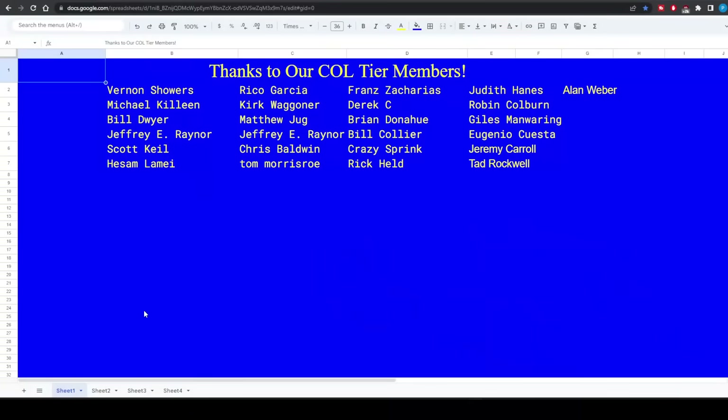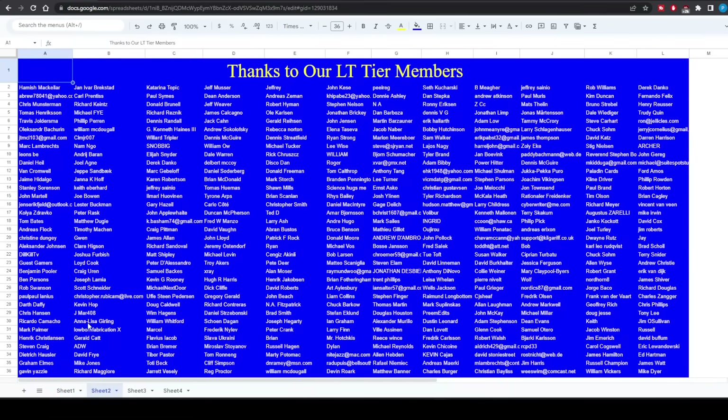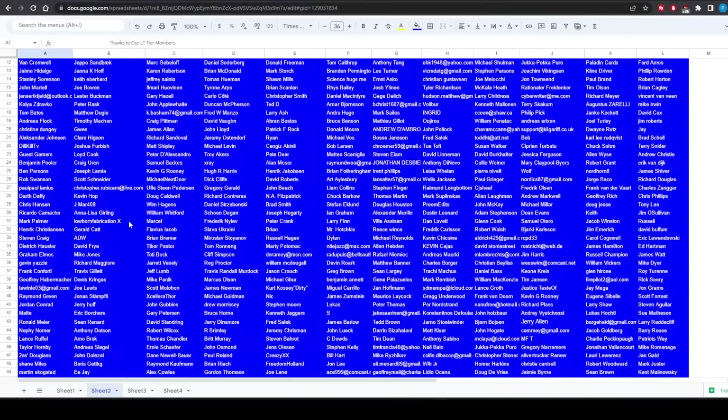That's really all I had for you. Thank you so much to our Colonel tier members and Lieutenant tier members on combatvetnews.com — you guys are the ones who enable me to do this every day. I couldn't do this without you. I appreciate you so much, and I will see you guys in the next one.